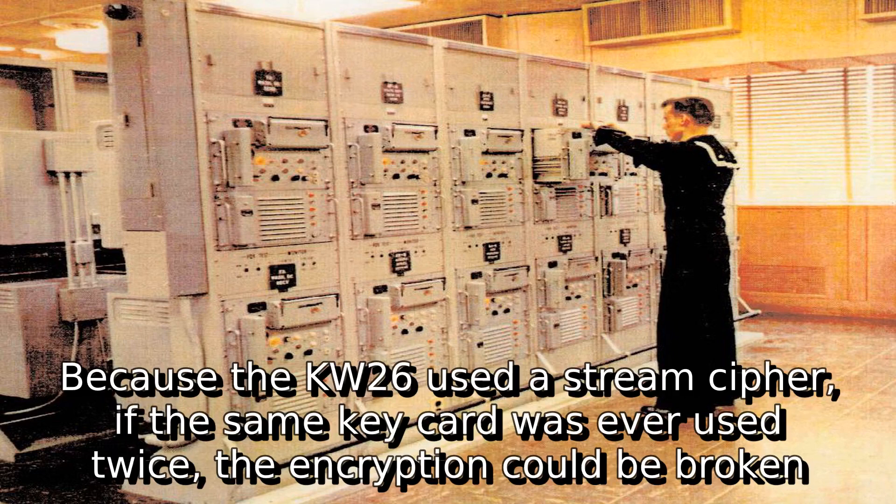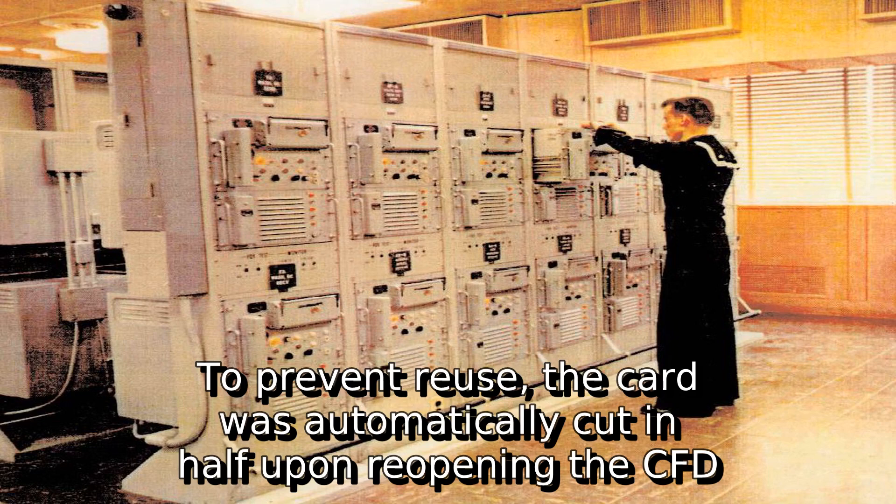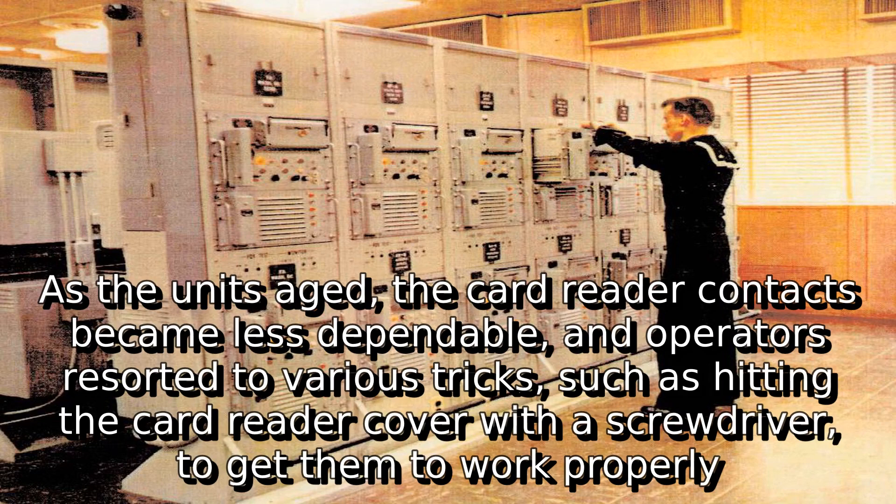The cards were strictly accounted for. Because the KW-26 used a stream cipher, if the same key card was ever used twice, the encryption could be broken. To prevent reuse, the card was automatically cut in half upon reopening the CFD. As the units aged, the card reader contacts became less dependable, and operators resorted to various tricks, such as hitting the card reader cover with a screwdriver, to get them to work properly.